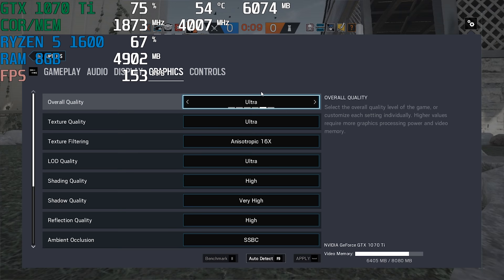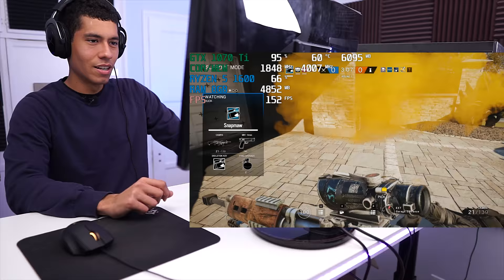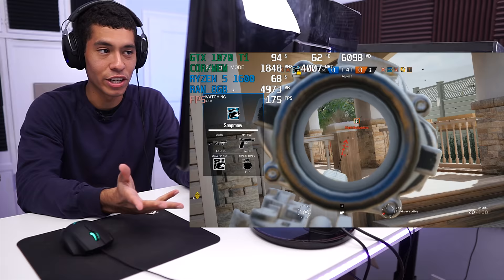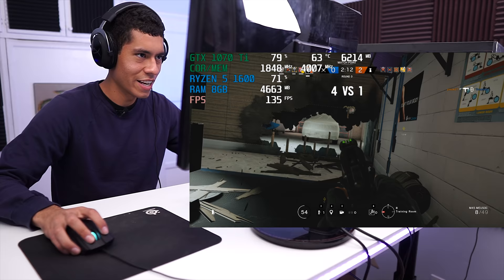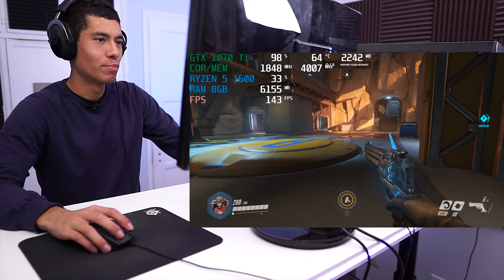We're now playing Rainbow Six Siege with the Ultra quality preset on a 144Hz monitor running at 144Hz. The FPS is right where we want it — around 150 to 160. So if you wanted to play Rainbow Six Siege on a 144Hz monitor, the GTX 1070 Ti would be a great graphics card choice. The gameplay is very smooth.